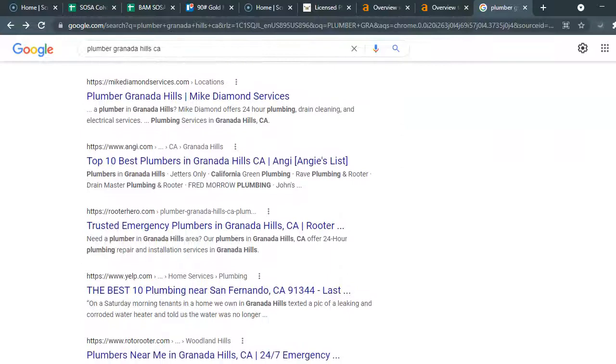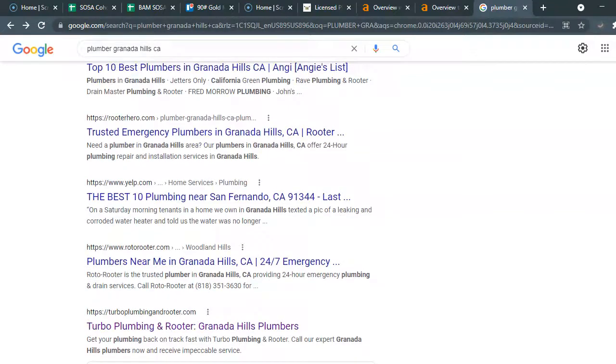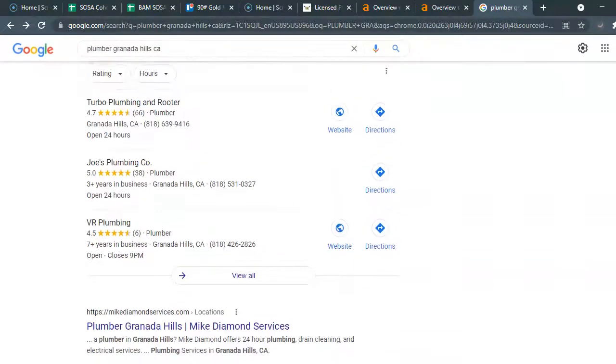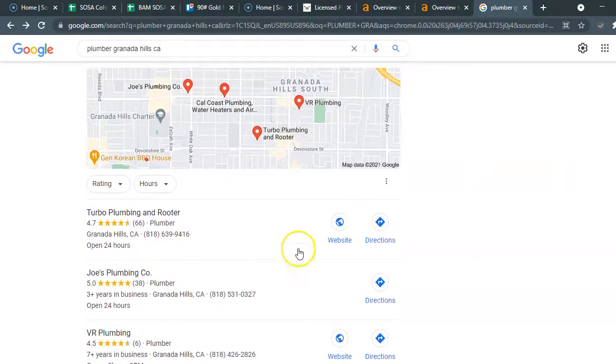But when I went to search for 'plumber in Granada Hills' — because that's where you are — I was not able to find you at the top. I thought it would be a smaller area to rank in. What I do find is this map pack here.